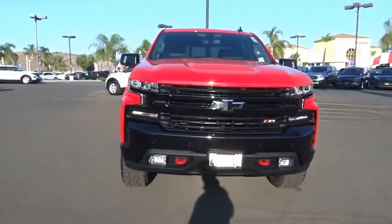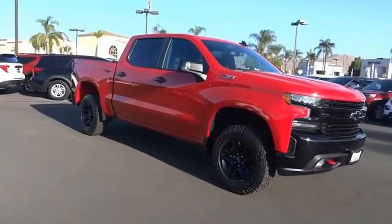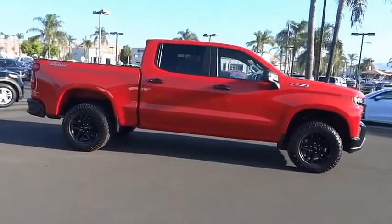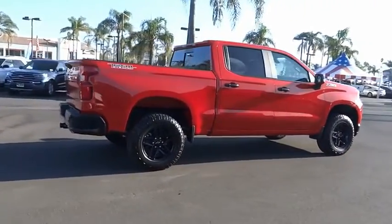Stop by and take a look at the 2019 Silverado 1500. The Chevy Silverado 1500 has the lowest cost of ownership of any full-size pickup. This vehicle has less than 10,000 miles.